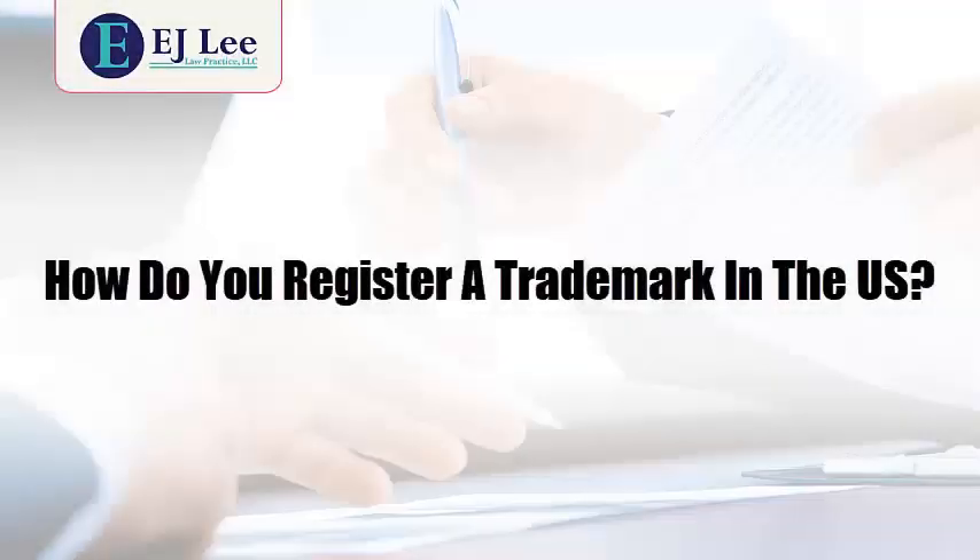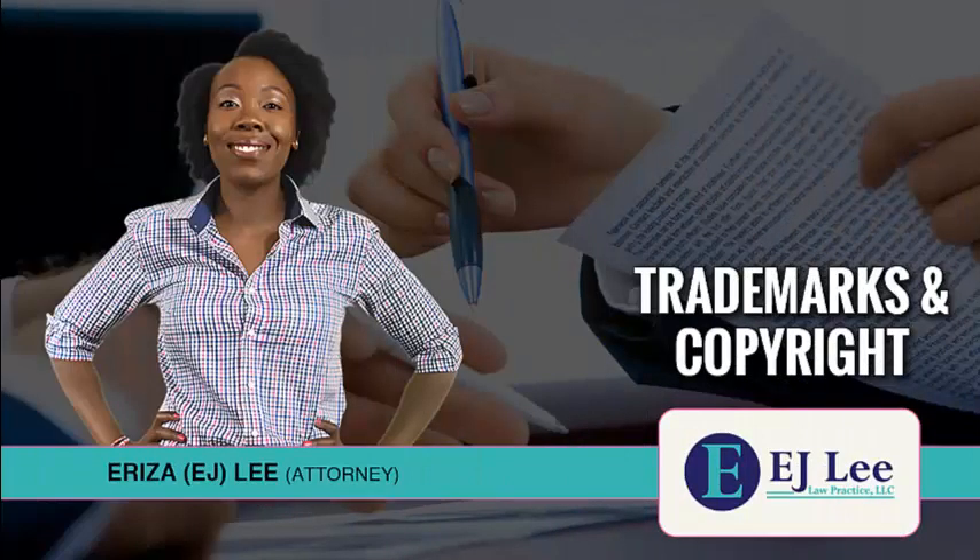How do you register a trademark in the U.S.? The USPTO gives two options for filing a trademark application: an intent-to-use filing and a 1B application for preliminary approval. Intent-to-use filing is for when you are already using the trademark in the marketplace with a product or a service.